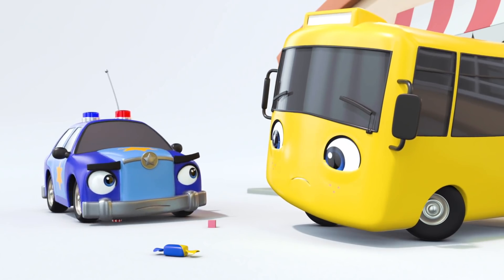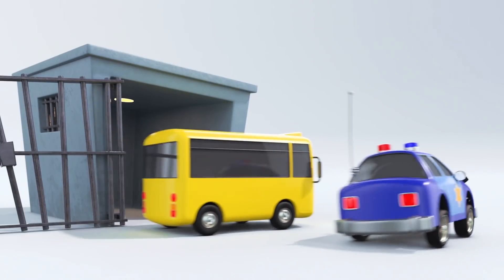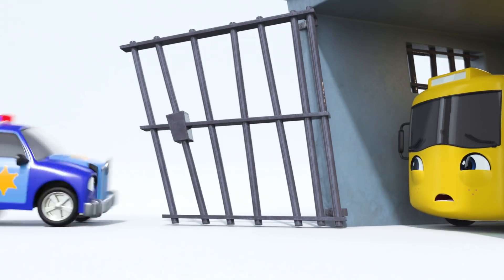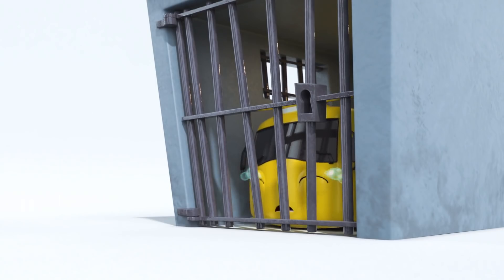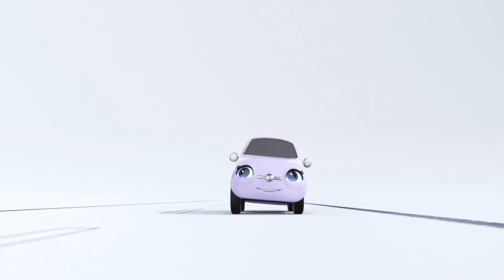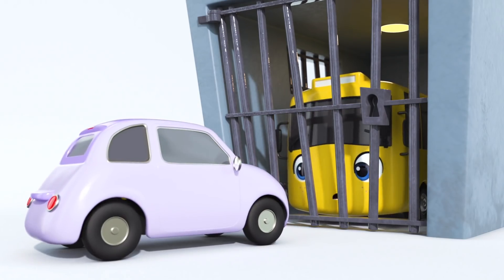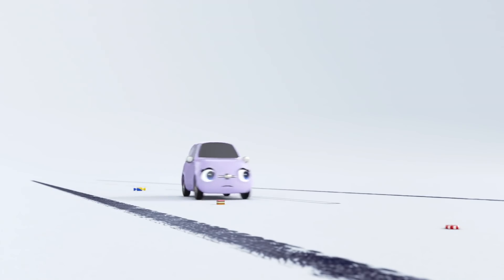Otis must think that Buster is the thief. You've made a mistake, Otis. Buster is innocent. Poor Buster. What are you going to do? Otis is putting Buster in jail. Oh, Buster. Oh, here comes Scout. Maybe Scout can help Buster get out of jail. You have to help Buster, Scout. Prove he's innocent.